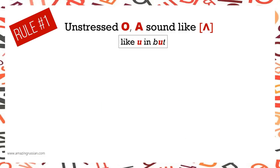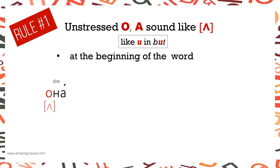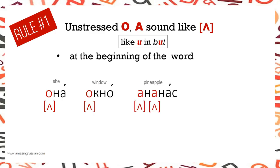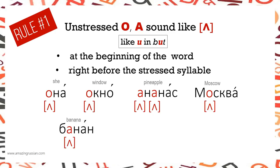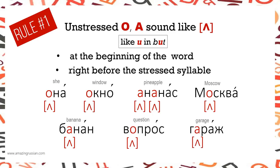Rule number 1: Unstressed О and А sound like А (as in 'but') when they appear at the beginning of the word or right before the stressed syllable. Examples: ОКНО, АНАНАС, МОСКВА, БАНАН, ВОПРОС, ГАРАЖ.